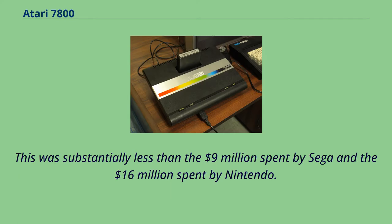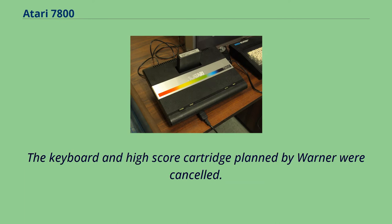The marketing campaign budget was in the low millions, substantially less than the $9 million spent by Sega and the $16 million spent by Nintendo. The keyboard and high-score cartridge planned by Warner were cancelled.